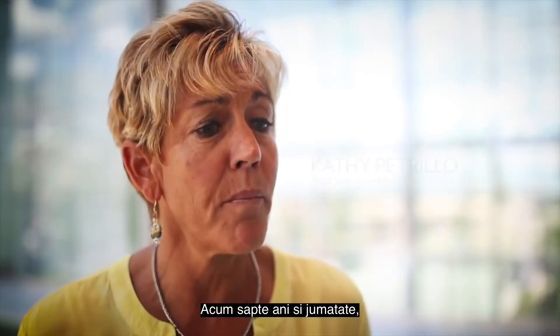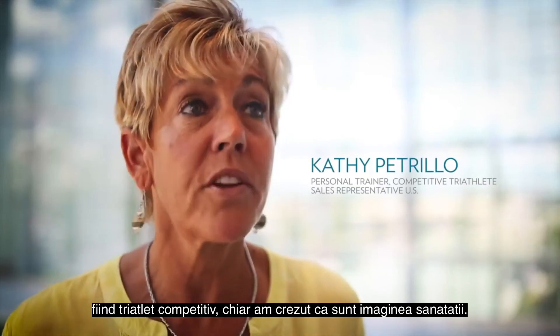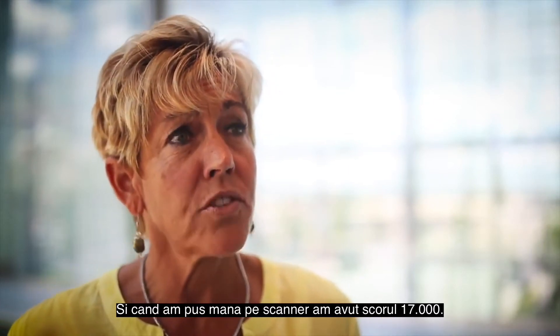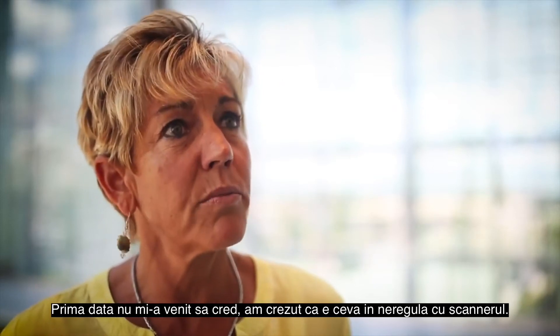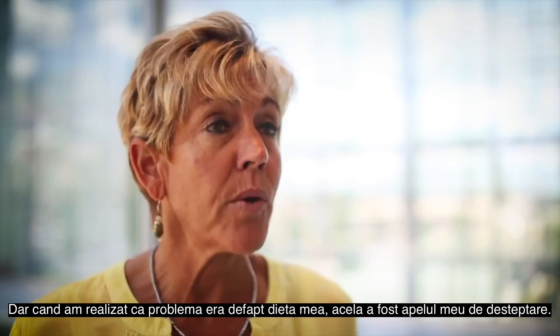It was seven and a half years ago. I was a competitive triathlete and I really thought I was a picture of health — lean and fit. I thought I was eating right. So when I put my hand on the scanner, I scored 17,000. We know that that's very, very low. At first I didn't believe it — I thought there had to be something wrong with the machine. But once I realized it was really my diet, that was my wake-up call.